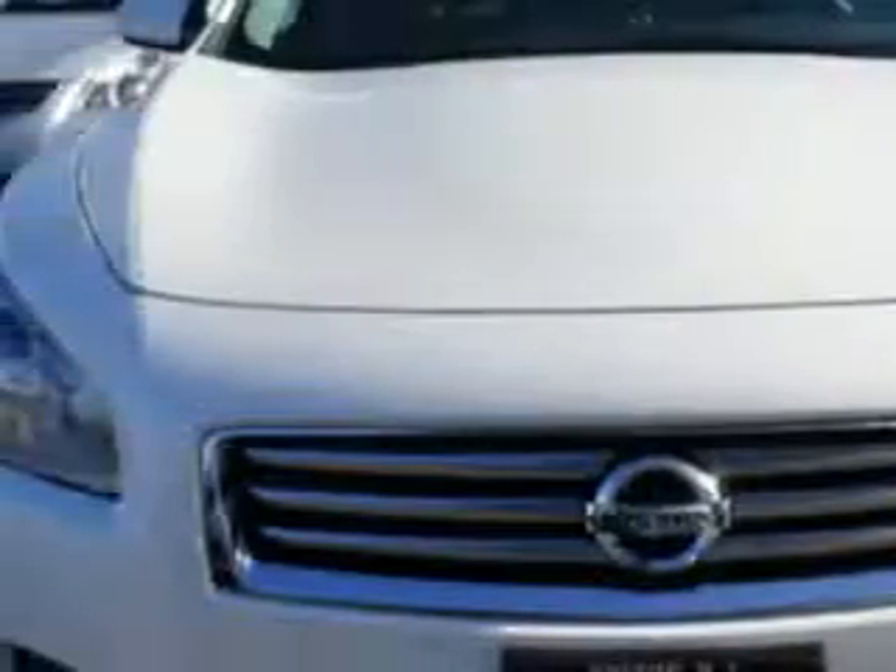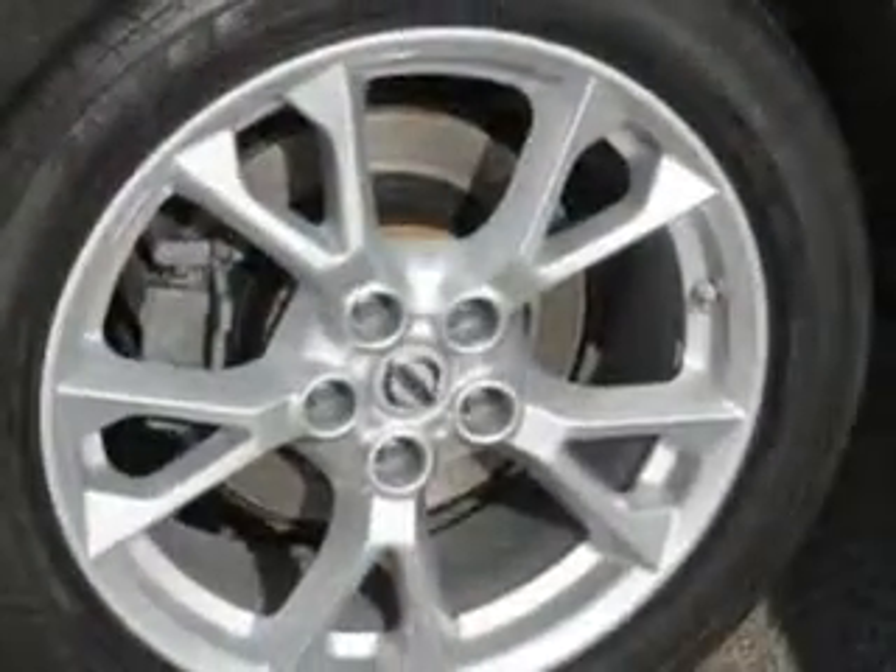Imagine driving this Winter Frost 2012 Nissan Maxima 4-door Sedan 3.5 S, equipped with a 6-cylinder engine and a Tiptronic transmission.